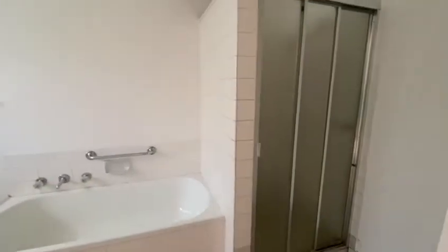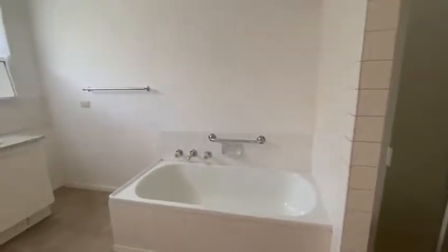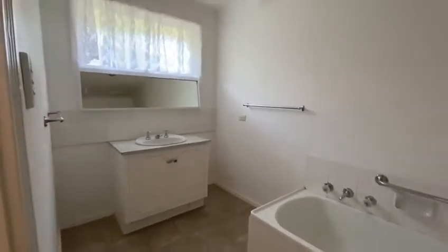This property also features beautiful floorboards throughout. The main bathroom includes a separate shower, bath and vanity, and also features a separate toilet.